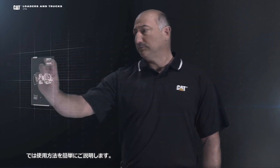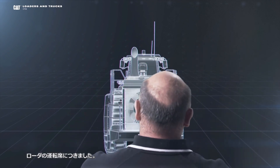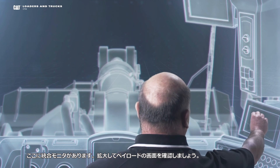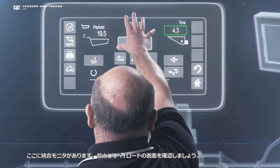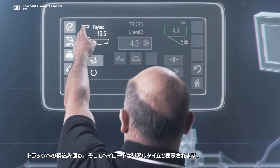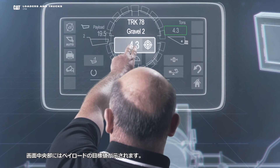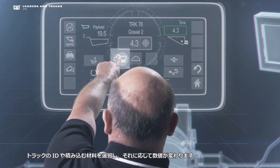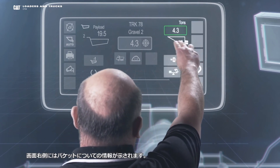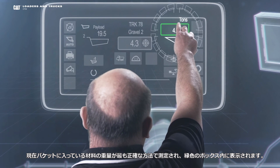Let me take you on a quick tour. Let's go ahead and climb inside of this loader. Over here you'll find your integrated monitor, and let's blow that up to take a look at the payload screen. On the payload screen, over here on your left you'll find all the information you need to know about your truck, the number of passes that you've made in that truck, and what the current payload is. Here in the center of the screen you'll find information about your target payload — you can select different truck IDs and different material IDs. Over here on the right side of the screen it tells you everything you need to know about your bucket, how much material you have in the bucket, and that green box indicates that it's gone through the weigh range, giving you the most accurate weight.